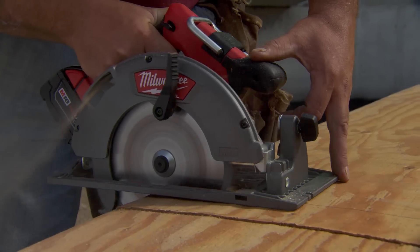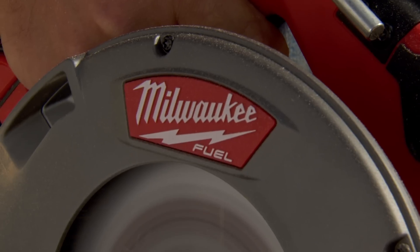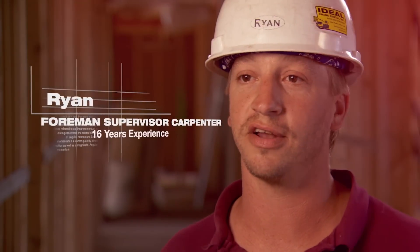We were cutting two to three sheets of three-quarter inch OSB with it on floors — zipped right through. I was a little skeptical at first, but it actually saved us a ton of time. I loved it. Immediately loved it.